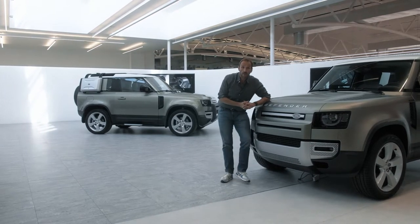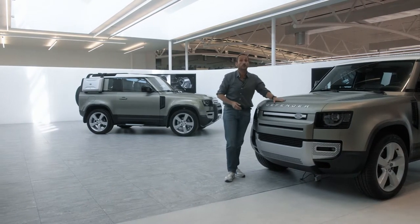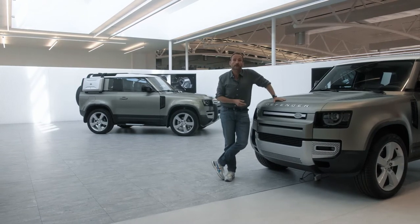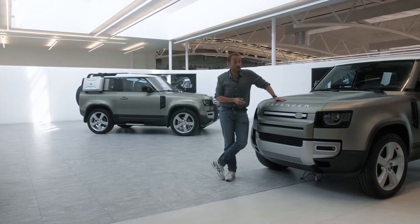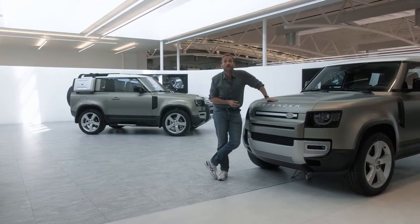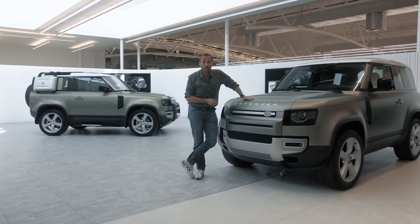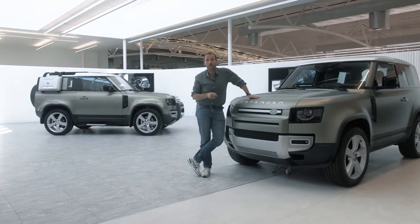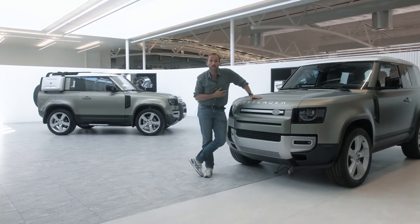Hello and welcome at Thomas Geiger Car. Today, finally, we are with the new Defender. Almost four years after the iconic SUV was stopped for production, Land Rover is presenting the long-awaited new car. It is due to the market towards the end of the year, beginning next year. If you don't want to wait any longer, join me on my first walk around and I'll tell you more about it.